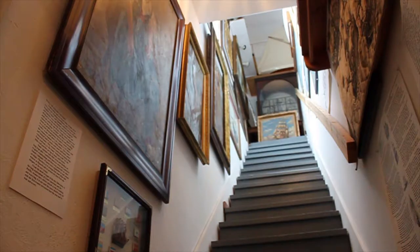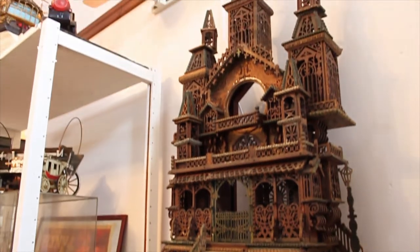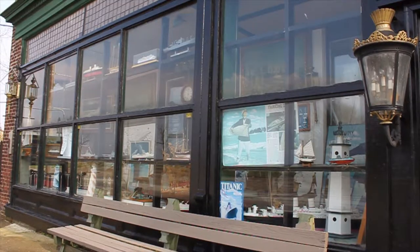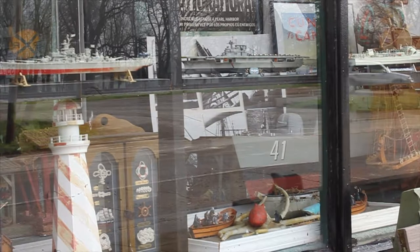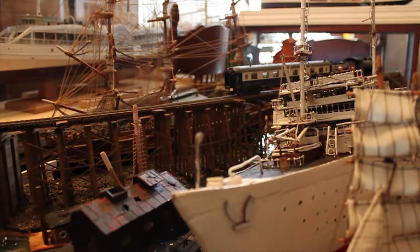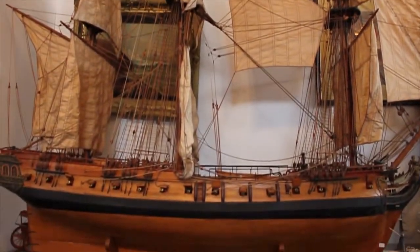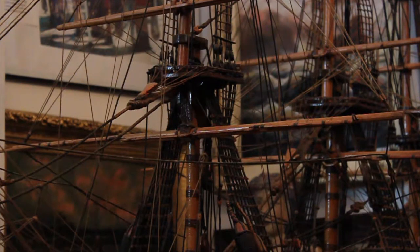At first, entering the museum can be overwhelming. Ship models, displays, and other historical memorabilia are crammed into every square foot of the 140-year-old building. The displays are organized by their time period or significance to world history, including displays such as sailing warships and the great steamships and liners. It is nearly impossible to soak in the 150-plus models Dr. Lozar has on display — a collection that he says took a lifetime to create.